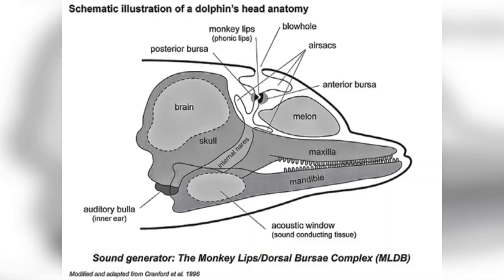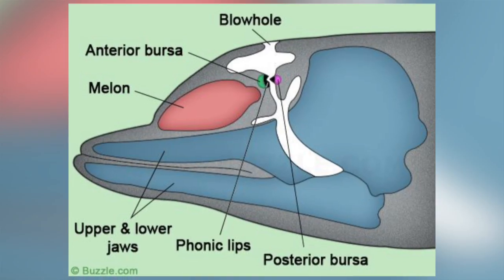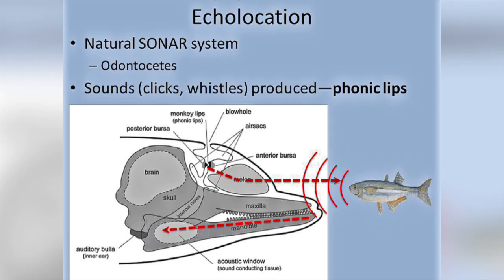Toothed whales use specialised air sacs situated near their blowhole to produce the sounds needed for echolocation. They pass air through the air sacs and past a structure called the phonic lips. The membranes of the phonic lips are sucked together, causing the tissues surrounding it to vibrate. These vibrations produce the clicks needed for echolocation, which are then focused and emitted as a beam through the melon.